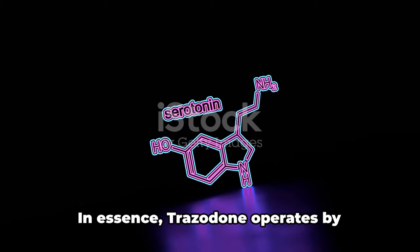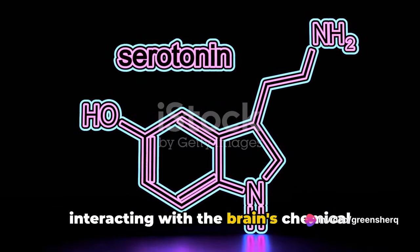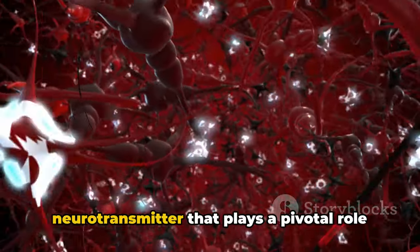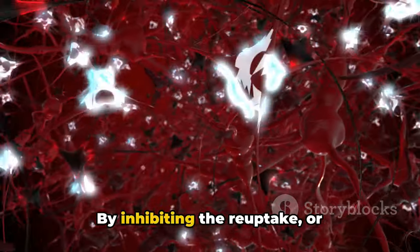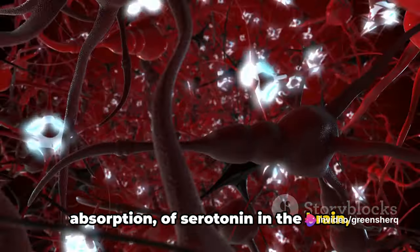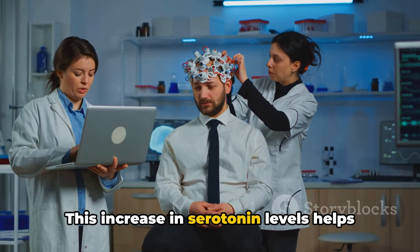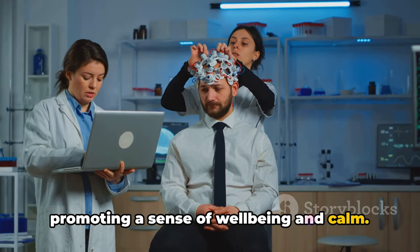But how does it work? Trazodone operates by interacting with the brain's chemical messengers, the neurotransmitters. Specifically, it targets serotonin, a neurotransmitter that plays a pivotal role in mood regulation. By inhibiting the reuptake or absorption of serotonin in the brain, Trazodone allows more of this feel-good chemical to be available. This increase in serotonin levels helps to alleviate the symptoms of depression, promoting a sense of well-being and calm.